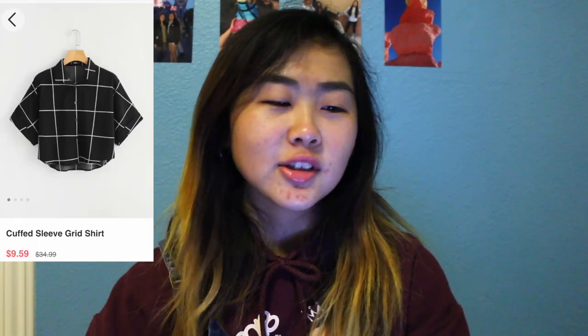For my first item, it's called a cuffed-sleeved grid shirt, which from the picture looks like a collared shirt with buttons and it's like cropped. I have it right here. Comes in a nice bag, but only this one comes in a nice bag. It looks like this on camera — it feels soft, I like the pattern. Yellow's kind of cute. Got this for $9.59, I got a size medium just because I'm a medium. It looks like the picture for the most part.